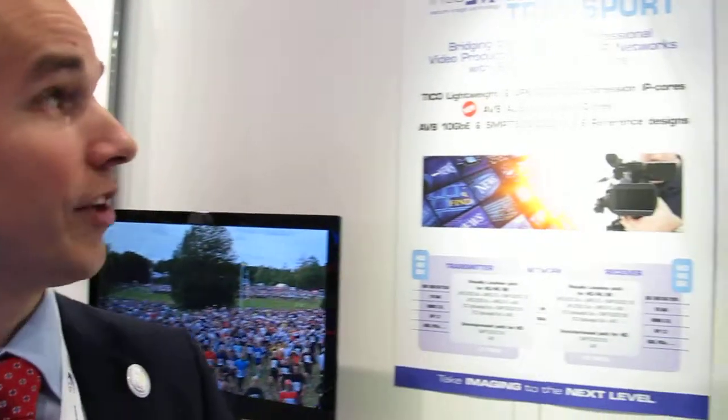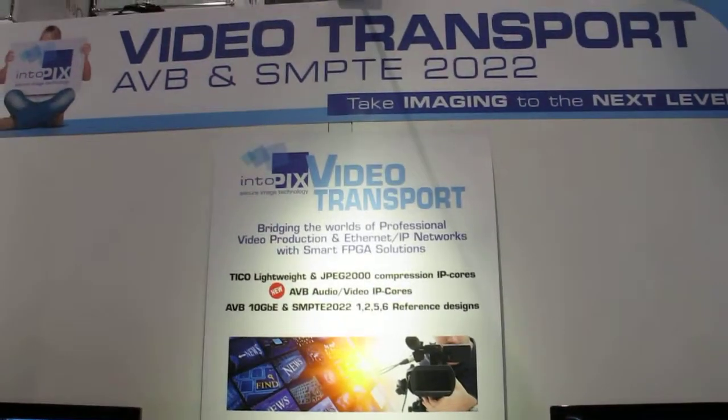I'm Jean-Baptiste Laurent, Marketing Manager at IntuPix. Let me introduce you today our video transport solution for Xilinx FPGA.